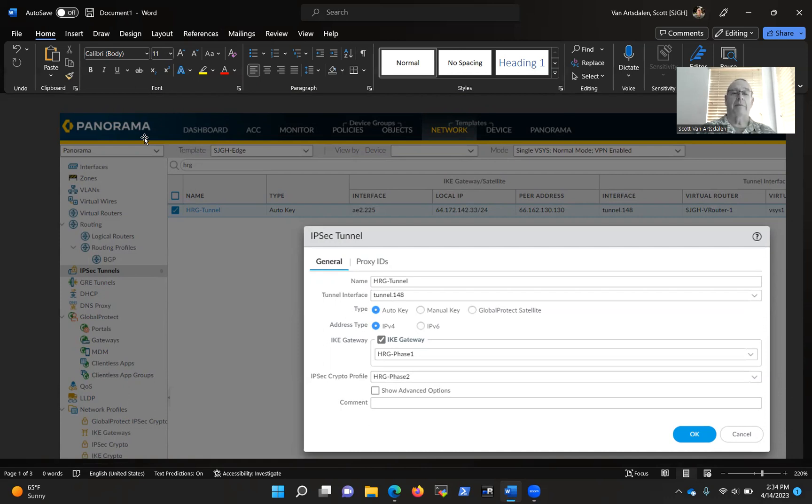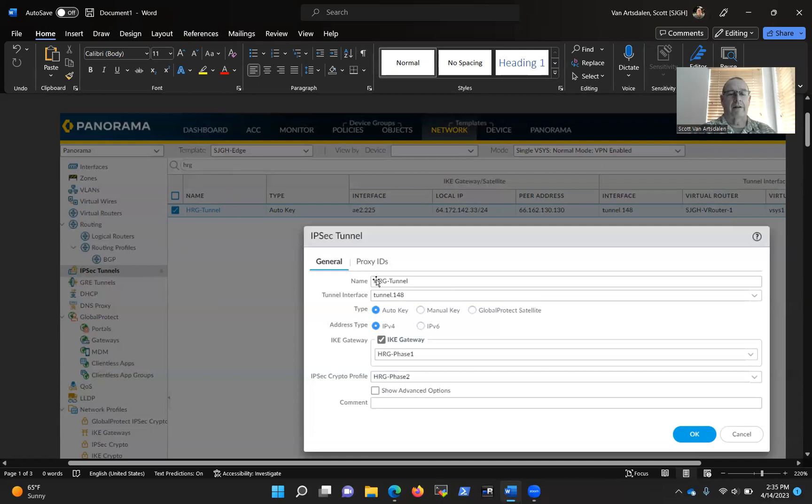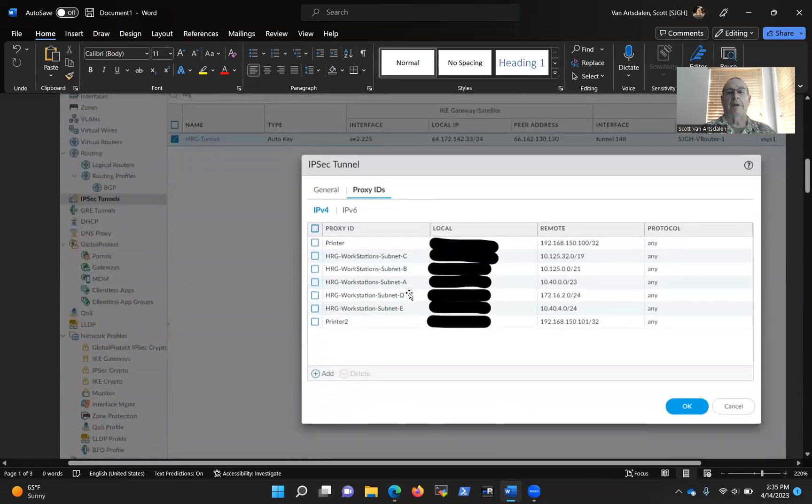So Panorama is the product we use to manage that. First thing I did was jump in and filter on HRG. We've got probably about 30 tunnels that go to other places — anywhere from California Department of Corrections to Striker, medical supply companies, Quest Labs, all kinds of places. I typed in HRG and said, show me what you got. And sure enough, we got this HRG tunnel. That doesn't tell me much, so I clicked on the Proxy IDs.